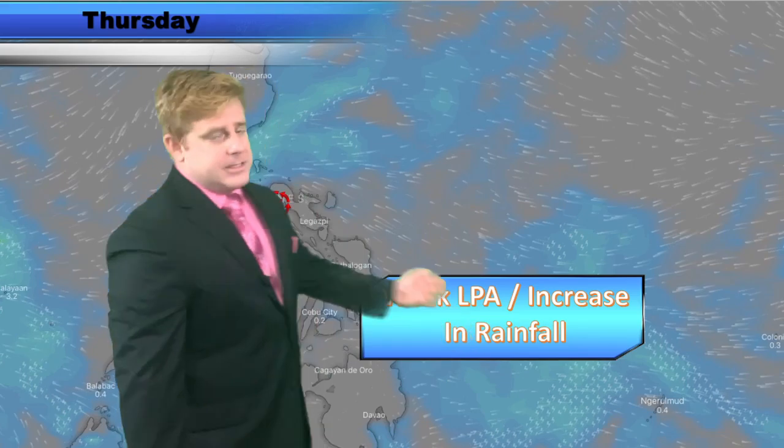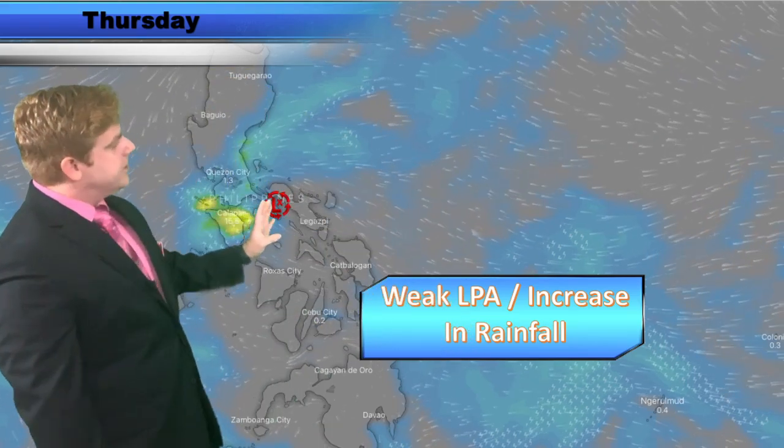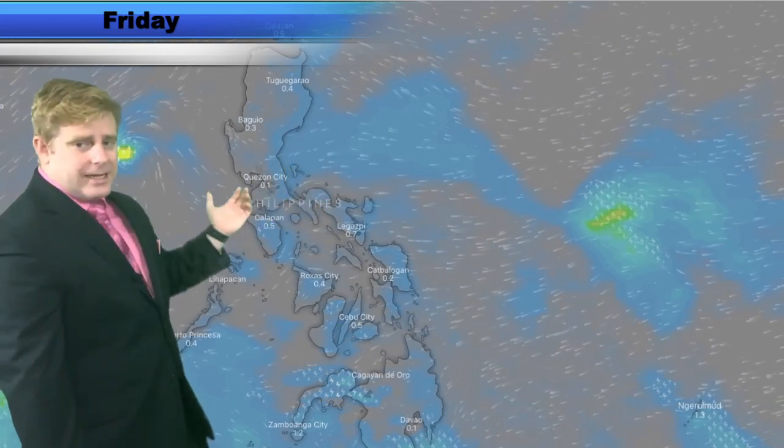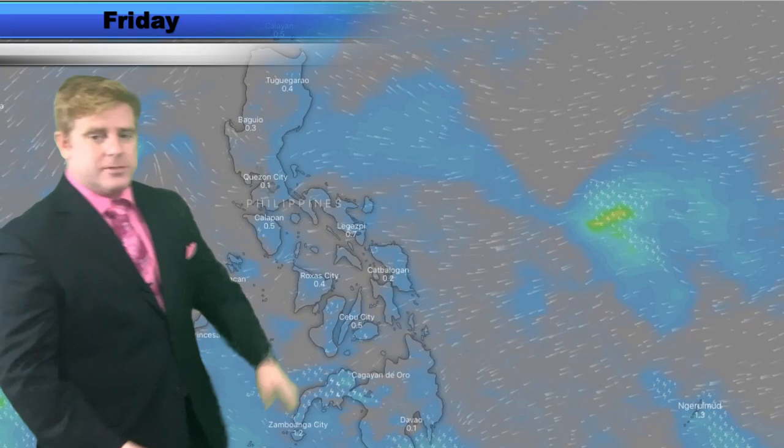Even in Manila, you're looking at some scattered showers here on our Thursday. The low pressure area is going to increase the rainfall thanks to that flow coming onshore. But as we go ahead into Friday, it does start to lift further towards the west, and you start to see those showers taper off just a little bit.